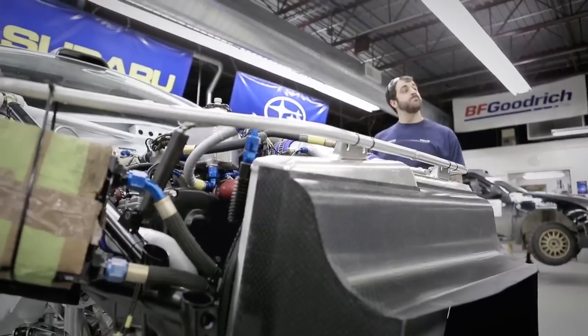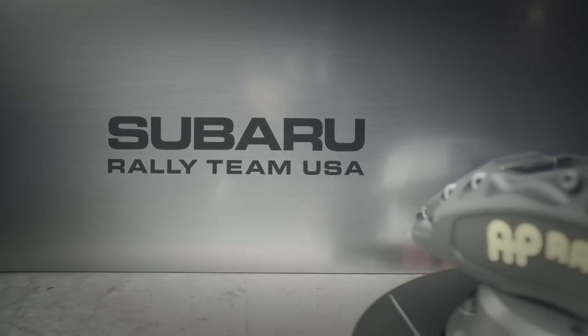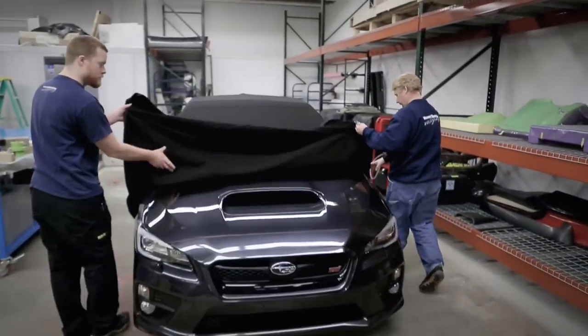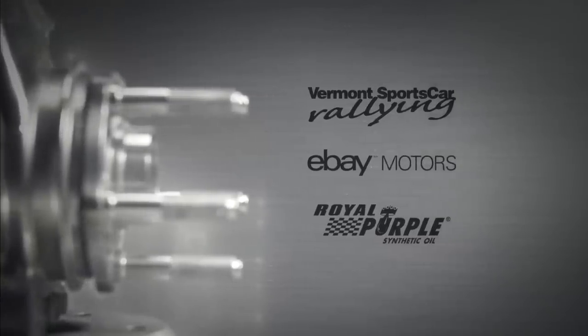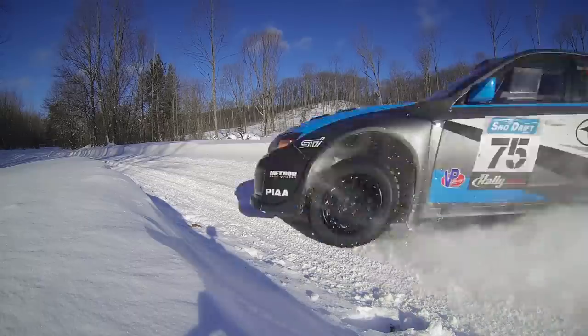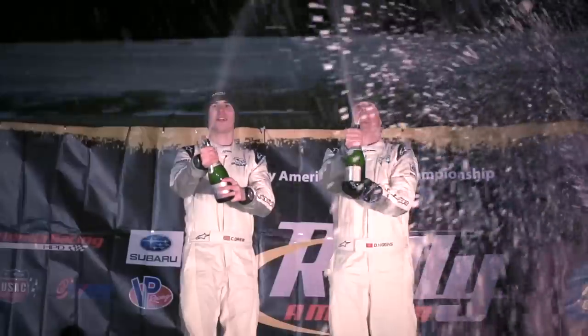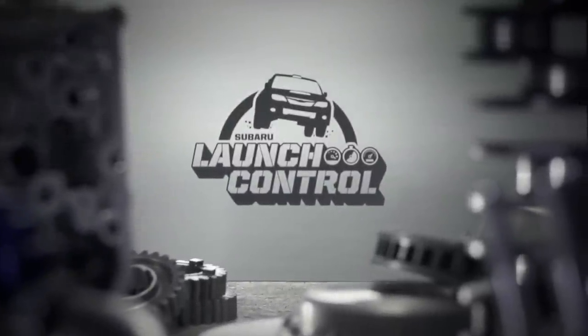Previously on Launch Control: a single month into the 2014 calendar and Subaru Rally Team USA has already built, tested and competed in their redesigned rally car. The team got its first look at the all-new 2015 STI production car, and another evolution of development from the global rallycross cars began. The year started off with a dominant win by David Higgins and Craig Drew at the first Rally America event of the season. But it's the approaching return of four-time rally champion and X Games legend Travis Pastrana that has the team buzzing. This is Launch Control.